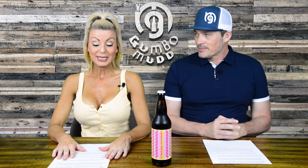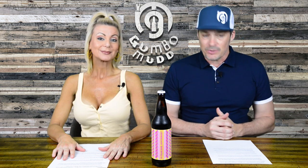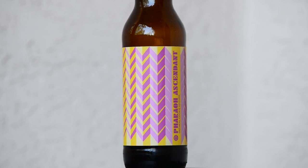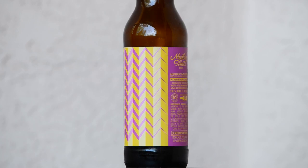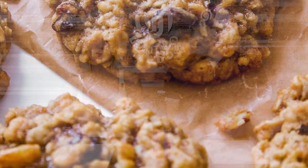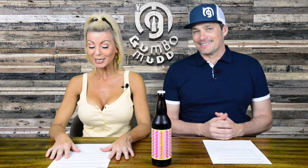So an oatmeal cookie edition, 12.5%. The style they're saying is an imperial dessert stout with vanilla, oats, cinnamon, and brown sugar. The only thing that kind of worries me is the cinnamon. I love a good oatmeal cookie. I would say half the people usually add raisins — so I'm wondering if we're going to get that dark fruit aspect, or just those sweet components. I would almost bet there's going to be dark fruit in it.